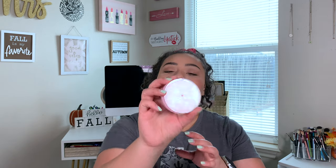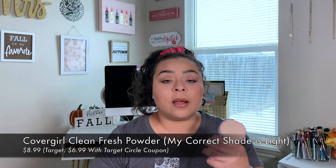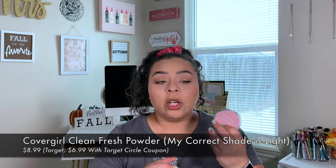The next thing I have is the CoverGirl Clean Fresh Powder. I really need to get this in my shade because I love this powder. When they say it makes your skin look poreless and doesn't make you look dry, they're not lying. I love this for under my eyes as well as all over my face. I haven't experienced any breakouts from this powder, so if the foundation broke you out, you should be safe with the powder.